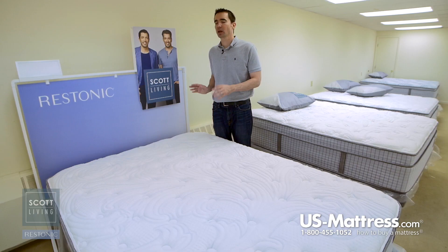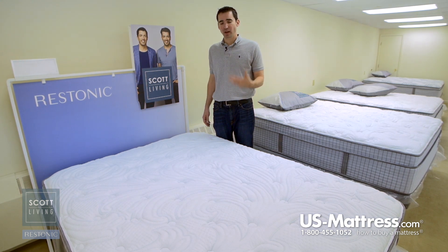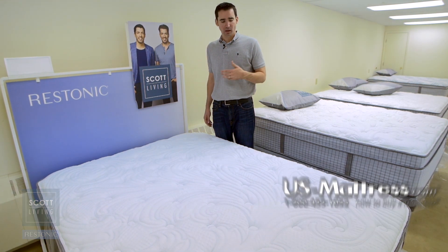Overall, in my opinion, if you are looking for a fantastic firm mattress — not only in the Restonic Scott Living Collection but in general — then the Cascade Firm is a great way to go. The combination of high-end features and attention to detail make this a great choice, especially at the price point that Scott Living offers.